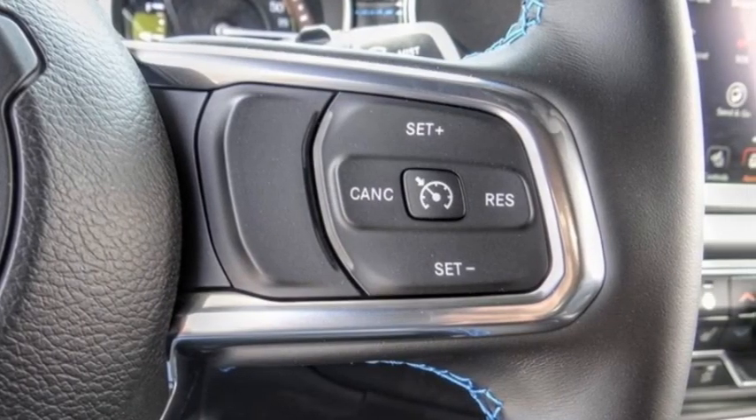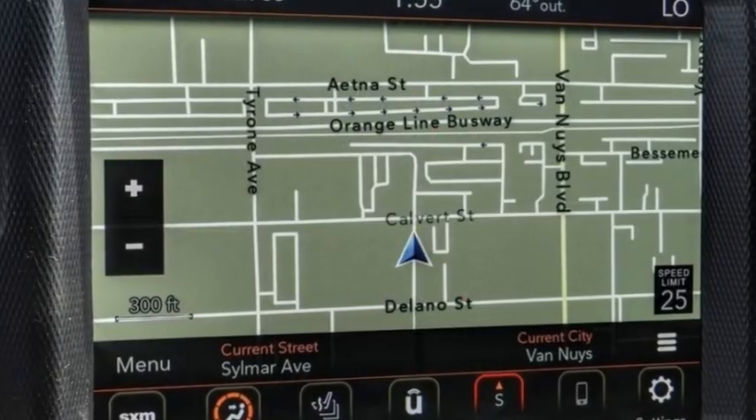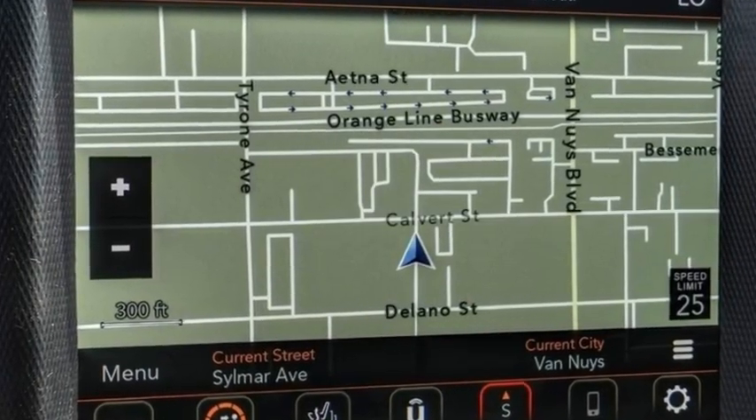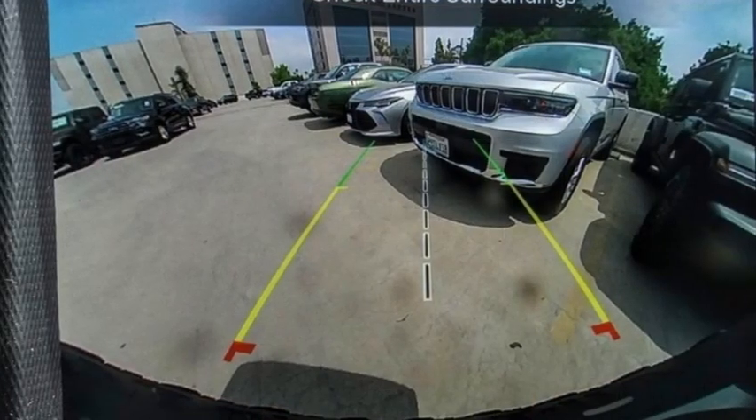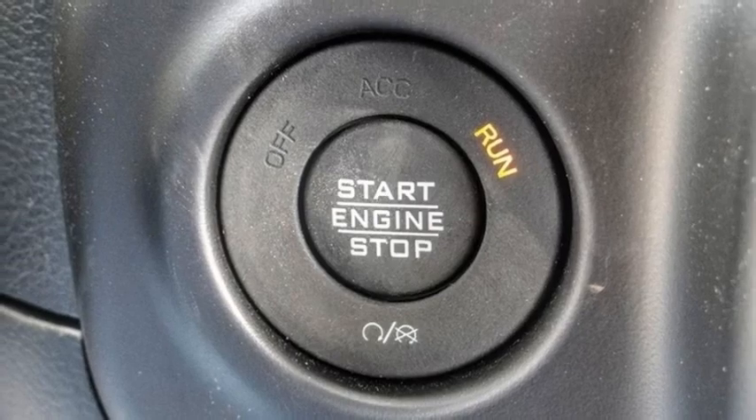Here are some of this vehicle's great options: electronic stability control, alloy wheels, brake assist, traction control, remote keyless entry, fog lights, speed control, four-wheel disc brakes, and front license plate bracket.